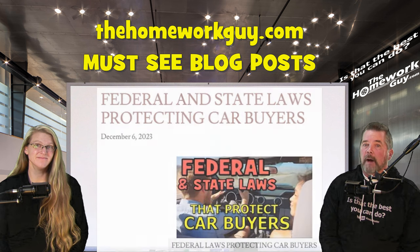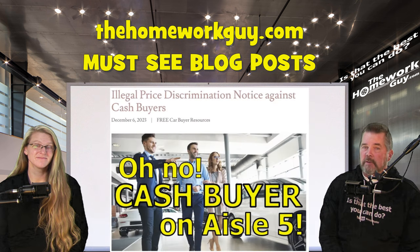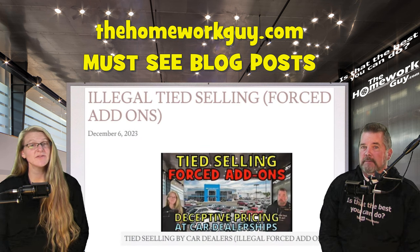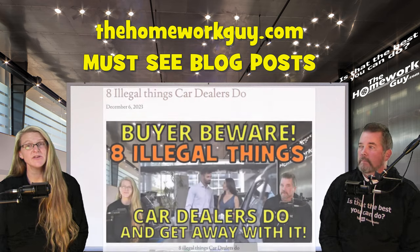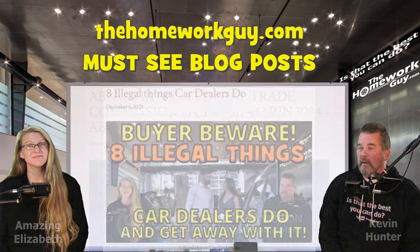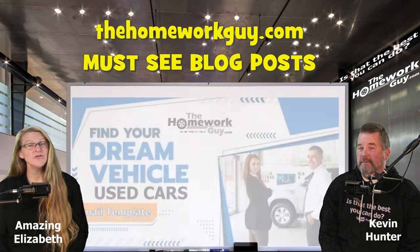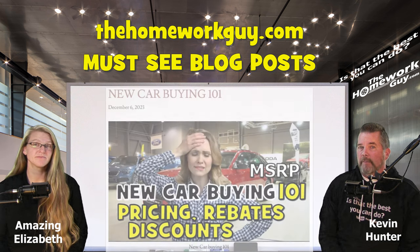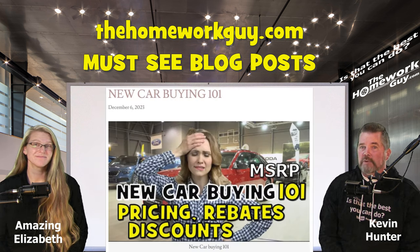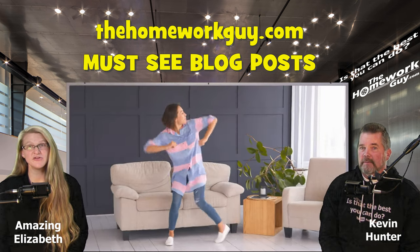It keeps going with: don't say you're paying cash, federal and state laws that protect car buyers, a checklist for how to do your own vehicle inspection, illegal price discrimination notices against cash buyers, illegal tied selling and enforced add-ons, 13 ways a car dealer commits fraud, eight illegal things car dealers do, fake fees used by car dealers, and email templates for used and new cars to get out-the-door pricing. It wraps up with New Car Buying 101 — a virtual roadmap to a new car purchase.